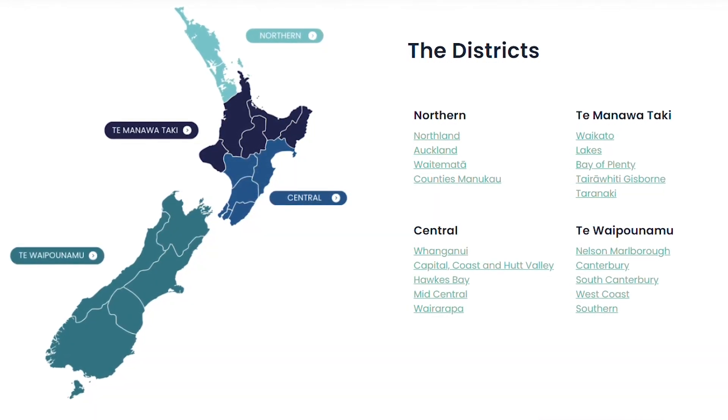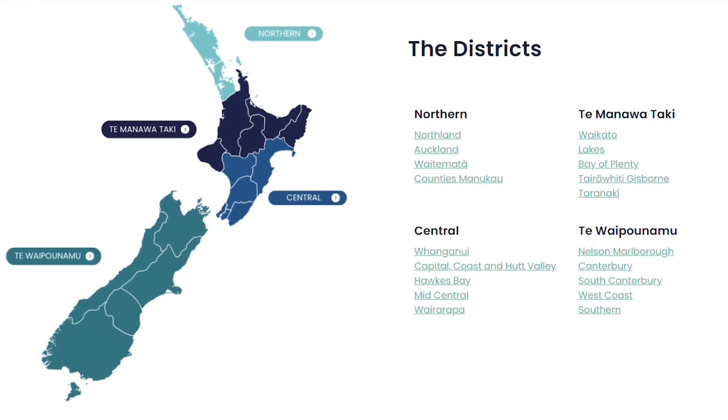Health New Zealand — Te Whatu Ora — leads the planning and commissioning of services across the four regional districts. They manage all health services including hospitals, specialist services, primary and community care. All the day-to-day running of health services across New Zealand is managed by Te Whatu Ora together with Te Aka Whai Ora.